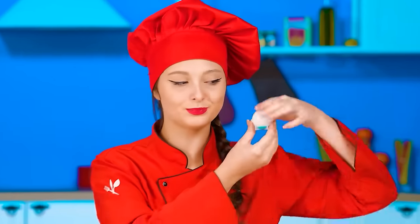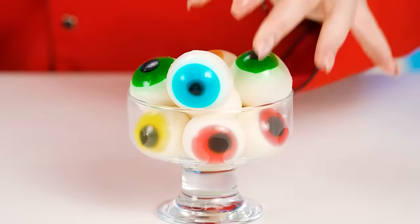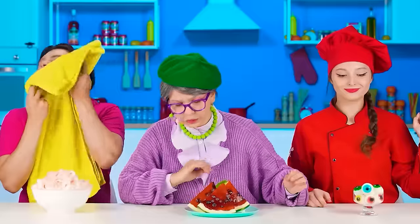Chef, do you like it? Zach, if only the baby doesn't feel sick from your cooking! I have jelly ready now — how do you like it? These are my original gummy eyes! Since everyone is ready, let's start! How many different jellies!